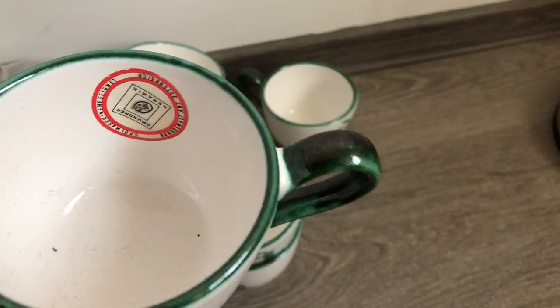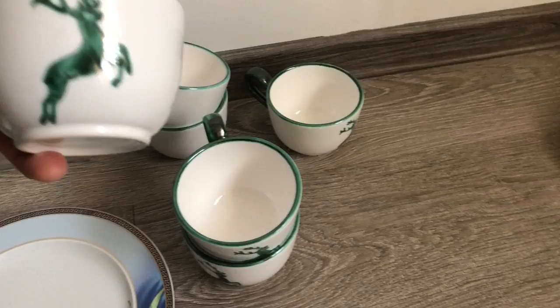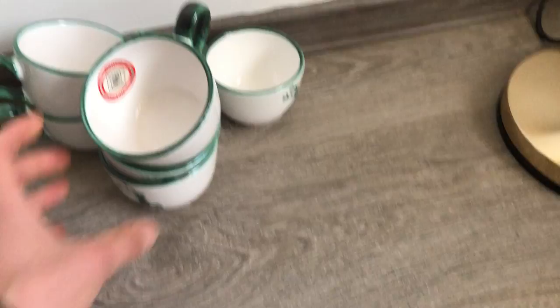These are brand new — six cups. Let me show you this one with a label. This is Munder Keramik from Austria, green stag — green deer — pattern. Very nice quality ceramic, thick glaze, they last a long time. Quite collectible as well.